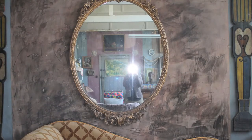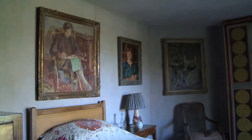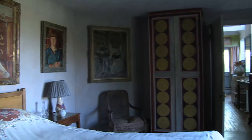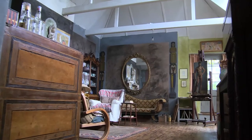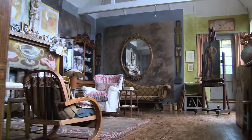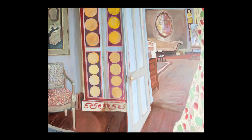She chose the Vanessa Bell bedroom because, as she walked around, that scene felt like the most important part of the whole space at Charleston. In the morning you would literally go through a door and be in your studio — for Lottie that would be an absolute dream of how to work and live. She was really struck by the transition between the two spaces and wanted to capture that.